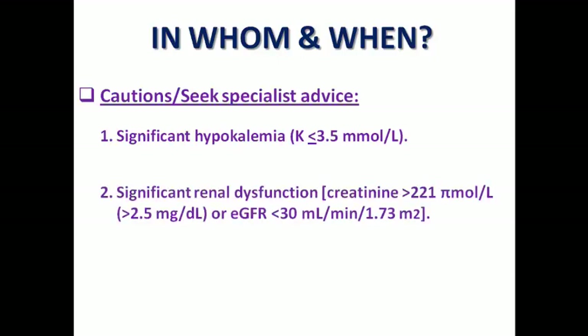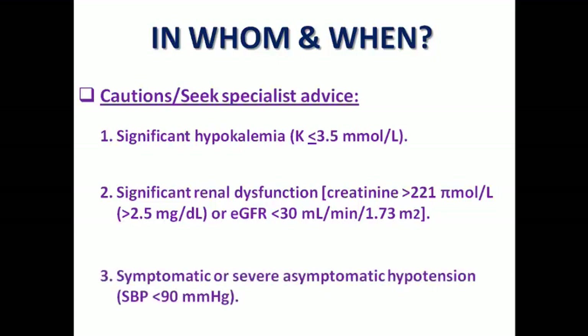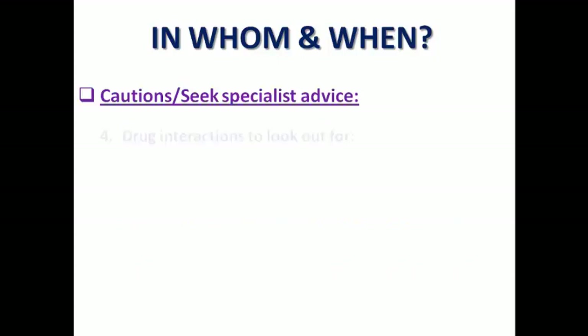In case of significant renal dysfunction — like baseline creatinine more than 2.5 mg/dL or estimated GFR less than 30 — diuretics may increase the risk of pre-renal failure due to volume depletion. And in case of symptomatic or severe asymptomatic hypotension, diuretics with the volume depletion may result in further reduction in blood pressure. That's why you need to be cautious and use the smallest dose.